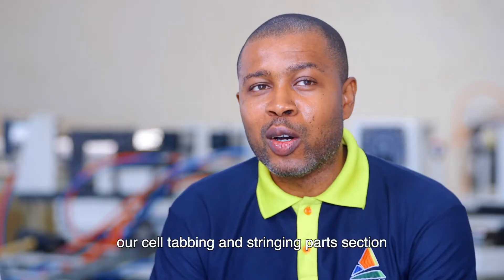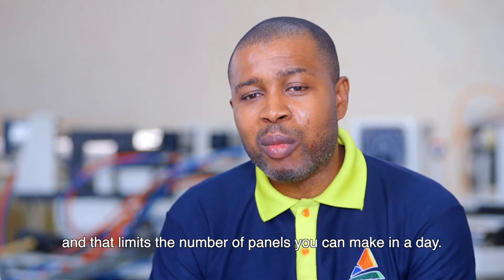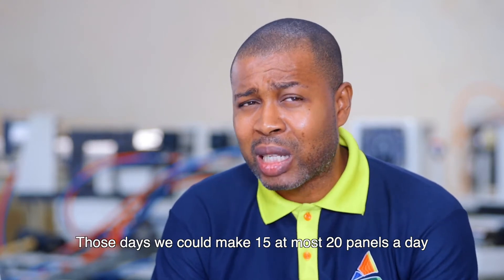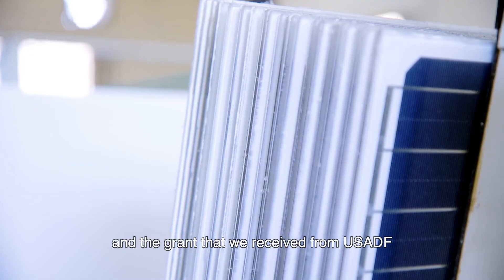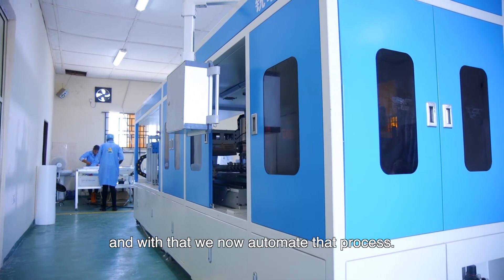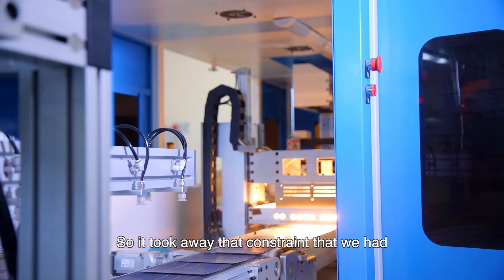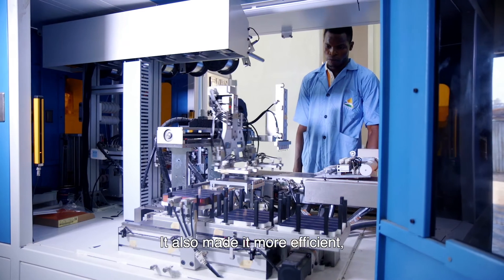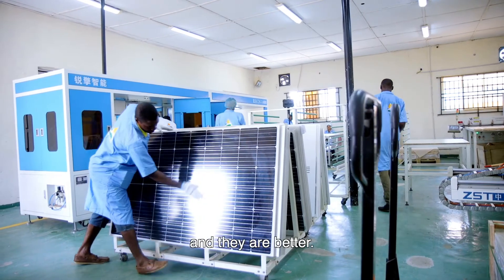Before then, our tabbing and stringing section was being done manually, and that limited the number of panels we could make in a day. Those days we could make a maximum of 15 to 20 panels a day. With the financial support and the grant we received from USADF, we were able to acquire the auto-stringing machine. That machine alone can do up to 150 panels a day, so it took away the constraints we had in the time it takes to tab and string the cells. It also made the process more efficient, so our finished products are now cleaner and better.